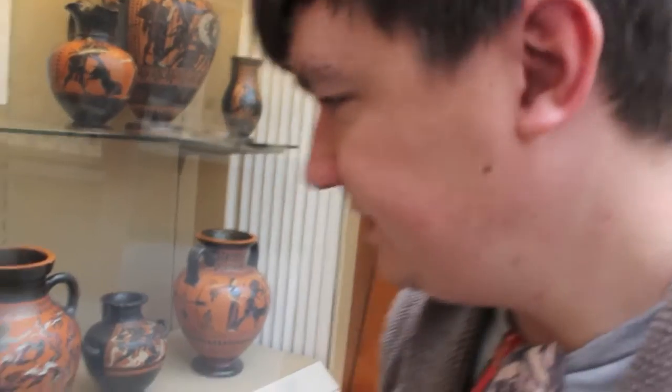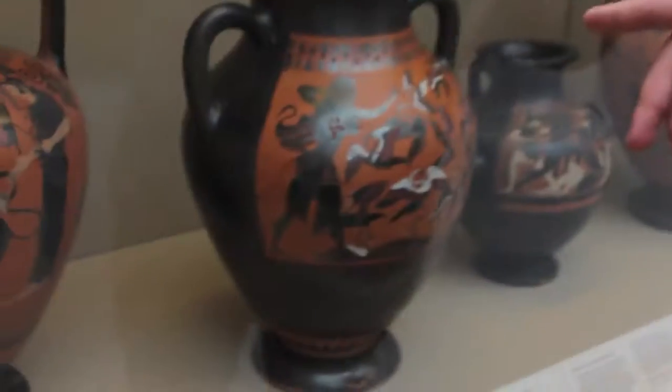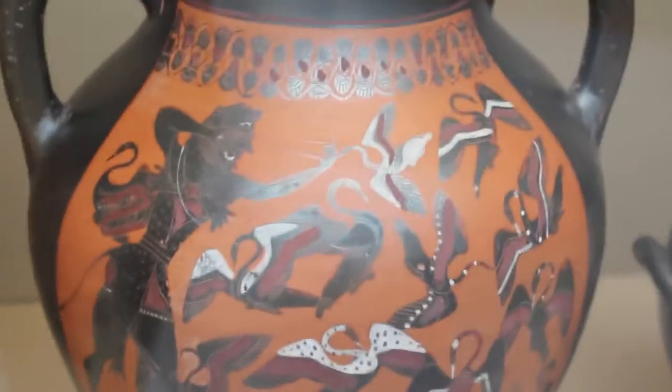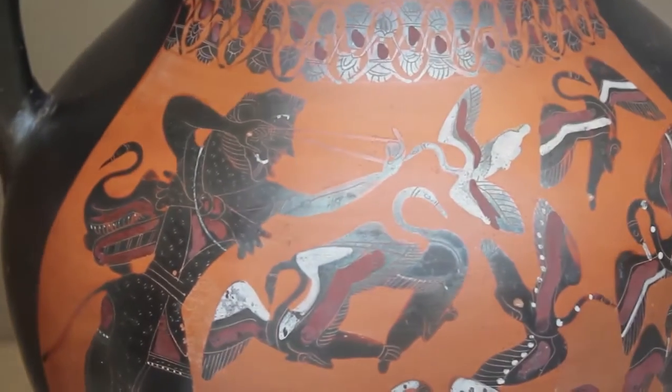I've always liked pots. If we look here, we can quite clearly see a half-man, half-animal person swearing at some birds.